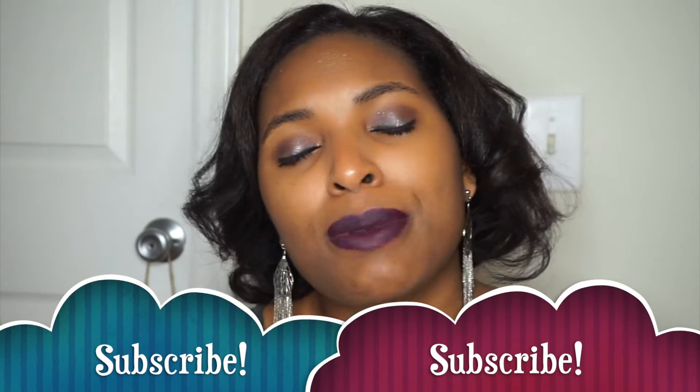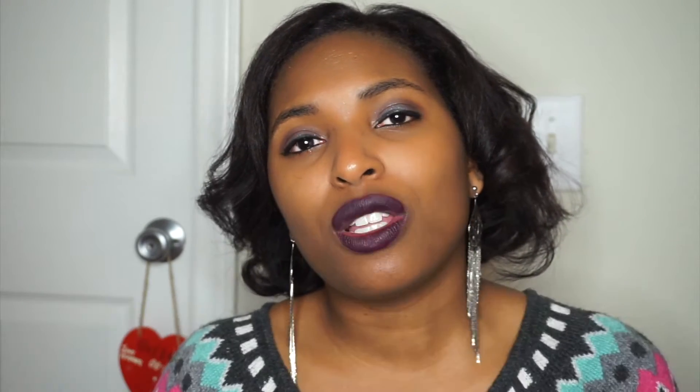Before I share the products I bought in this haul, make sure you're subscribed to my channel by clicking the subscribe button down below. After you click subscribe, make sure you click the little bell so you can be notified for all of my new uploads. So let's talk about what I got, and we're going to start with what I got from Target first.